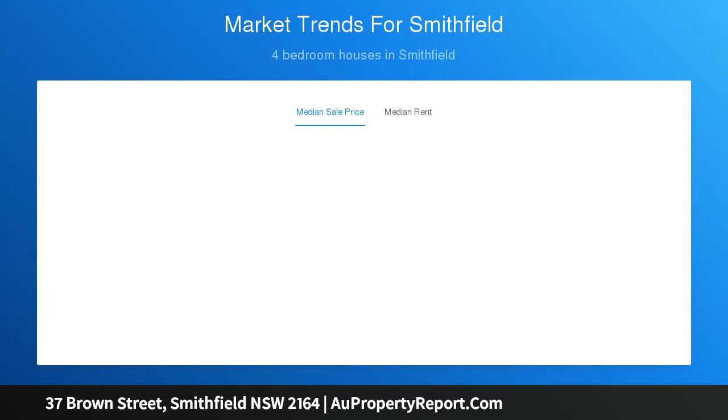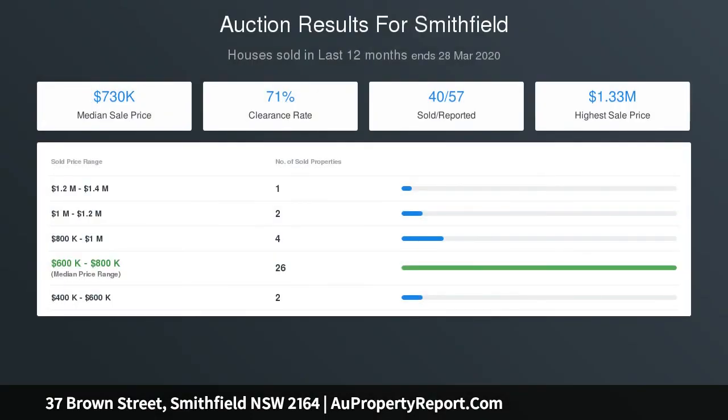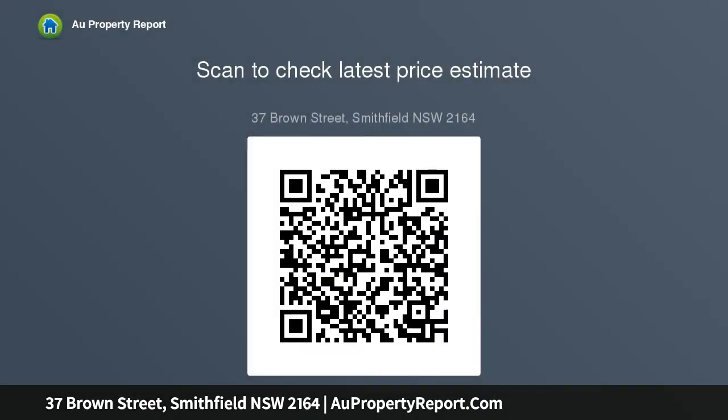Enjoy the self-contained 6.2x7.6 meters alfresco overlooking the ample backyard space remaining. The choice is yours to make — inground swimming pool, cubby house for the kids or even a granny flat STCA.